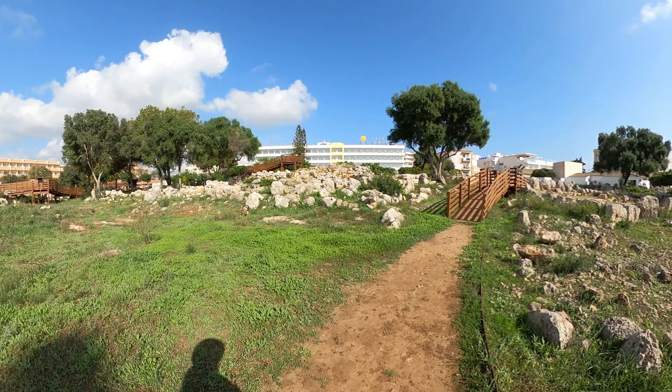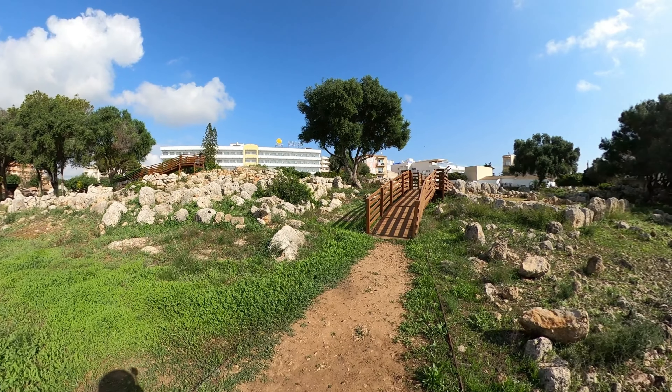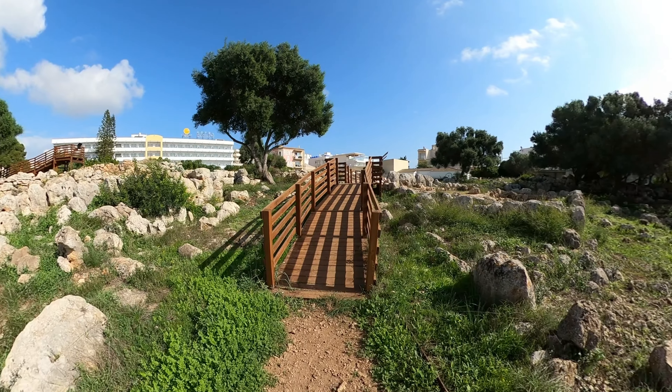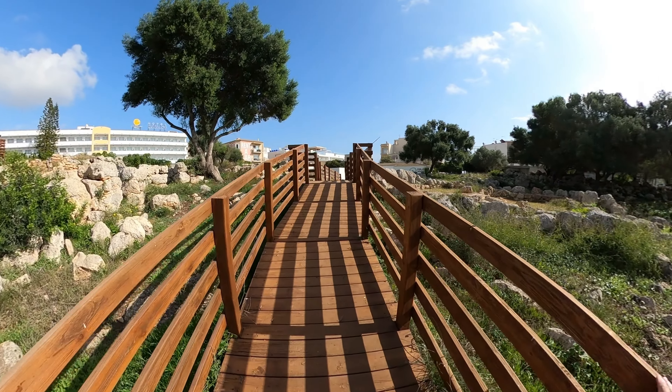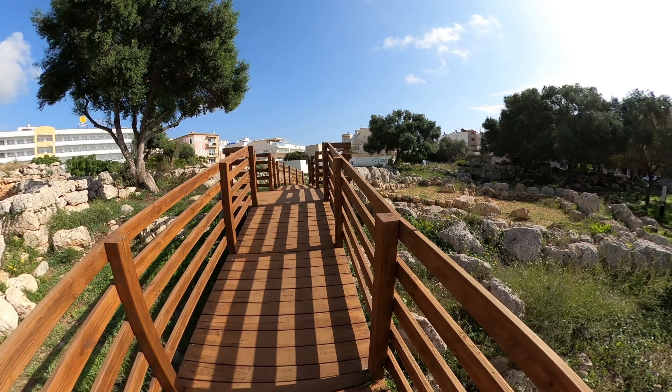The local authorities have realised the importance of this, so there is a dedicated pathway which is clearly lined up. We've got this wooden walkway here which will give us a little bit of an elevated view so we can look down onto some of the buildings and rooms.